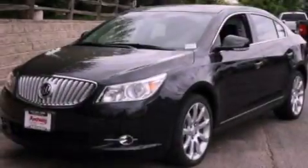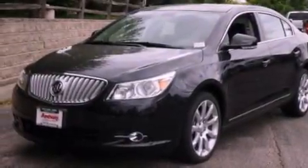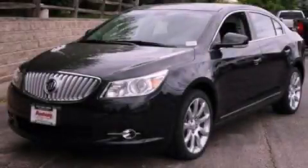The leather seats provide great support and create an overall luxurious feel. This automobile won't last long at this price. Call and arrange a test drive now.